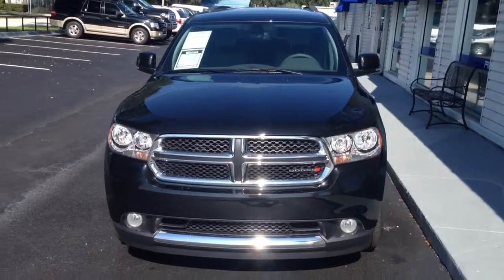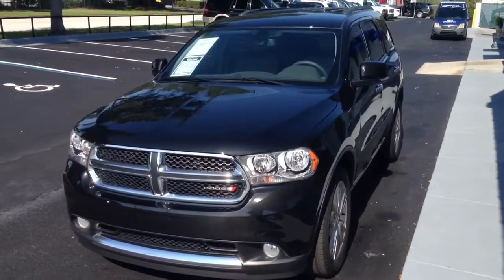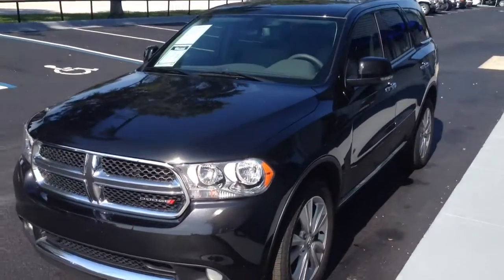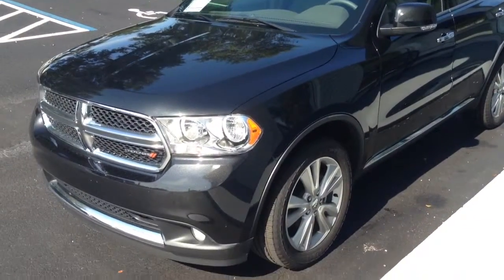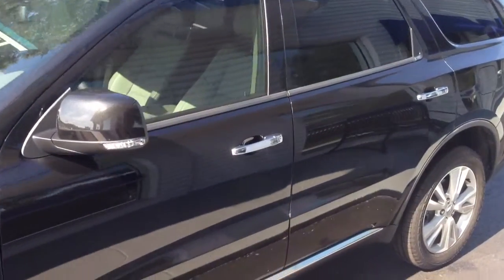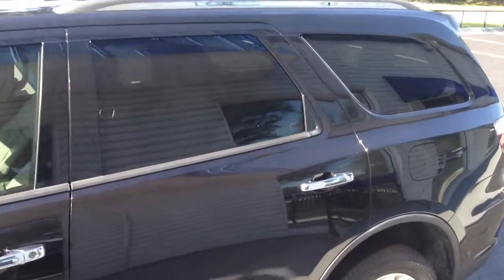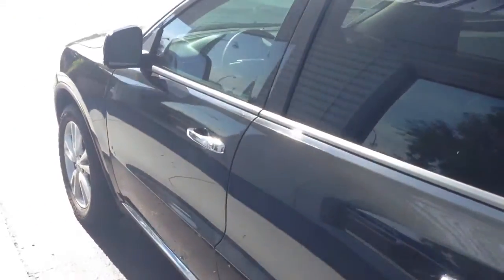Hello Cheryl, this is Cole Harvey. I spoke this morning regarding this beautiful 2013 Dodge Durango Crew Edition — this one has 6,610 miles on it. Right now I'm just going to do a quick walk around on the outside to get you a good view of the paint, then I'll jump on the inside and show you the interior of the vehicle as well as a couple of the features on there.